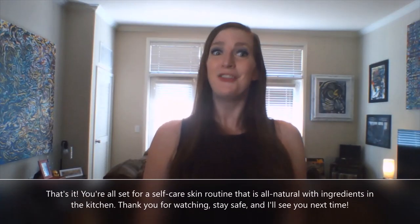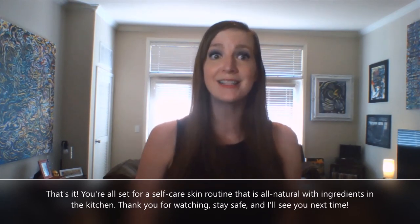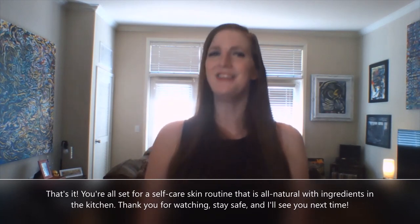That's it! You're all set for a self-care skin routine that is all natural with ingredients from the kitchen. Thank you for watching, stay safe, and I'll see you next time!